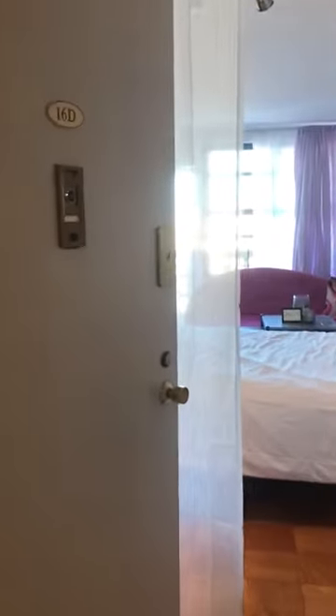Here we are walking into apartment 16D at Forte Brighton 1 Road. It's a studio. Here is the view on the apartment from one side.